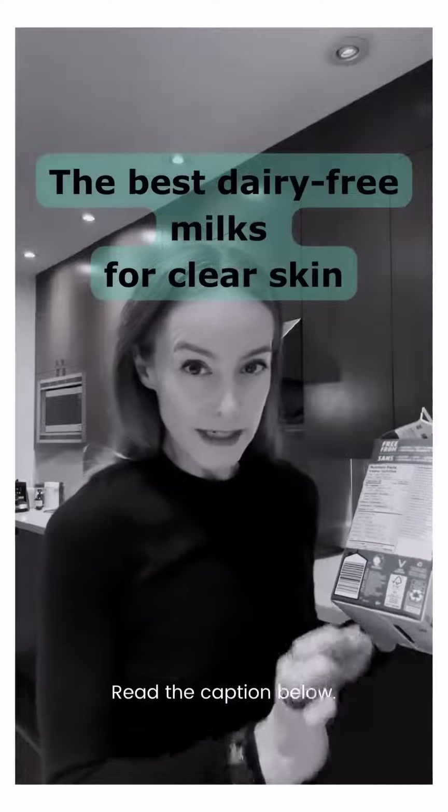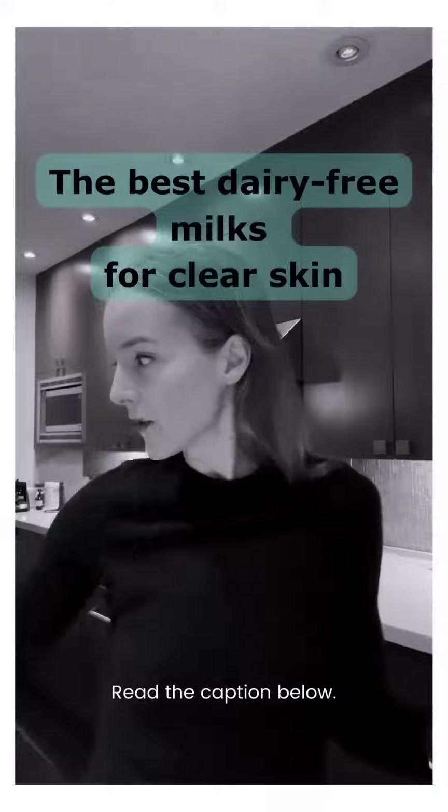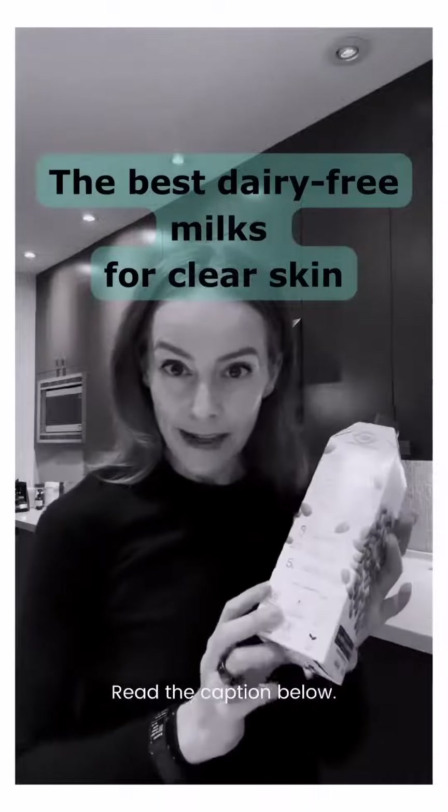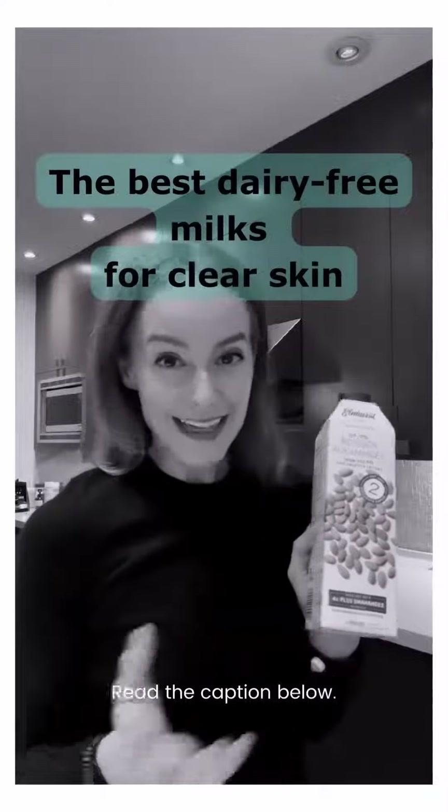You want to choose a dairy-free alternative that has very few ingredients, and there are some amazing brands out there. One of my favorites is Elmhurst. It has two ingredients: almonds and water. That's it.